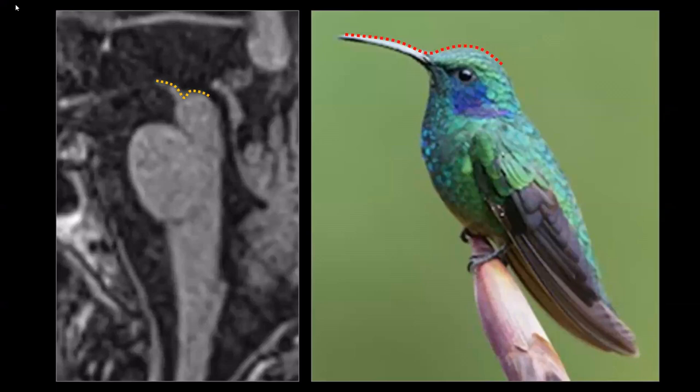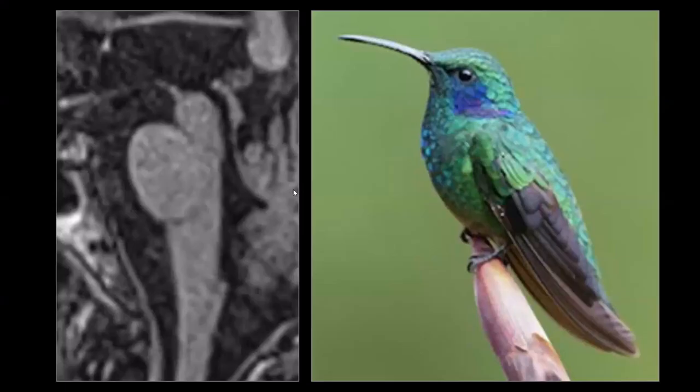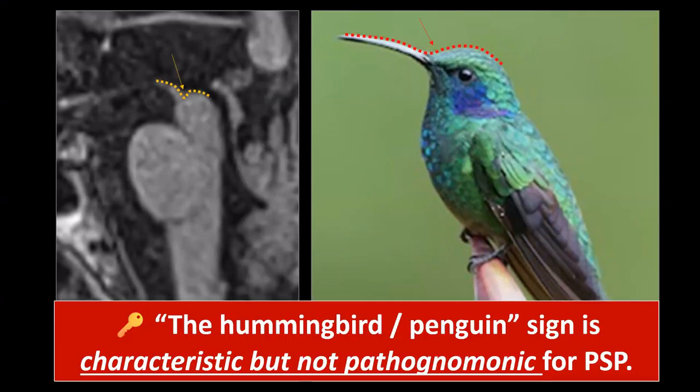The superior surface of the midbrain must be concave — it should not be convex. If you look here, it's flat — that's still okay. Here it's starting to become convex but isn't quite there yet. Here it's clearly convex — that's where I would start calling it. But that alone is not enough; you must also have clear atrophy of the midbrain, and it's better to evaluate that quantitatively.